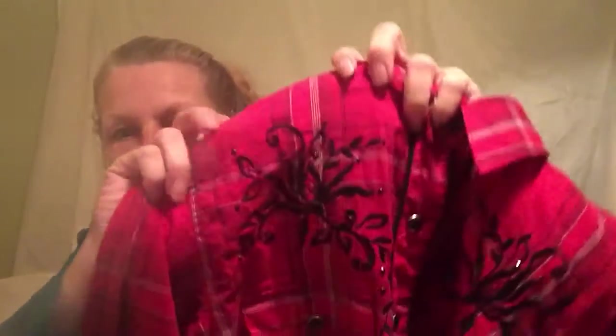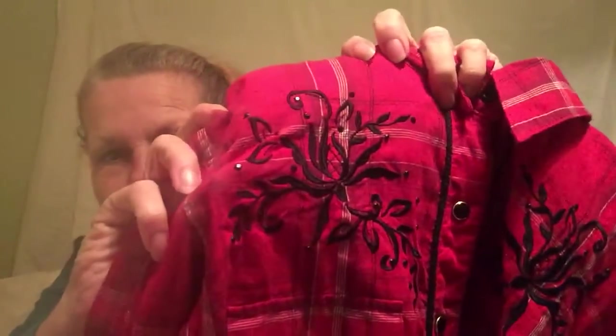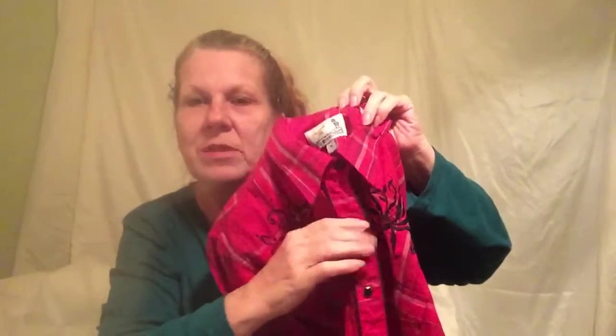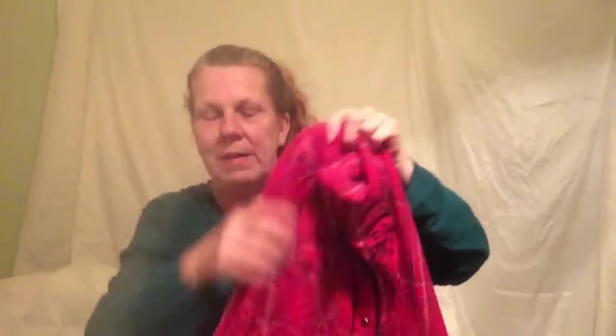It's also got rhinestones and pearl buttons, which are really popular with the Western look. Look at the cuff — it's got one snap and then three little tight snaps, with black cording around the cuff and down the snap line. On the back it has the traditional Western yoke. It's a really neat top and it's a medium.